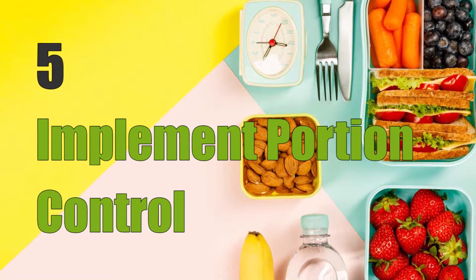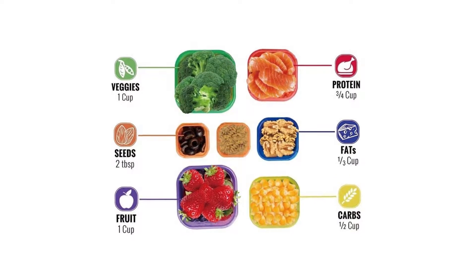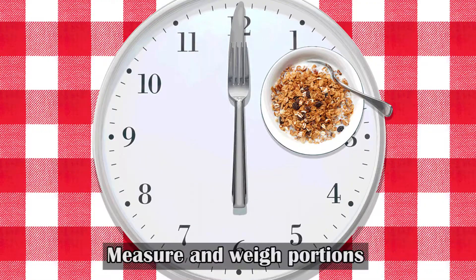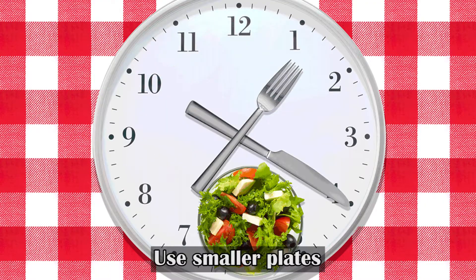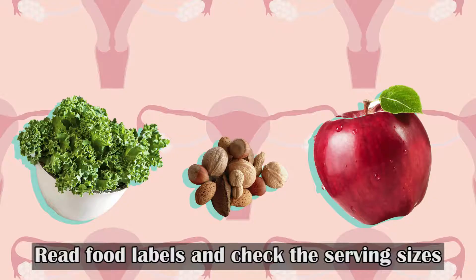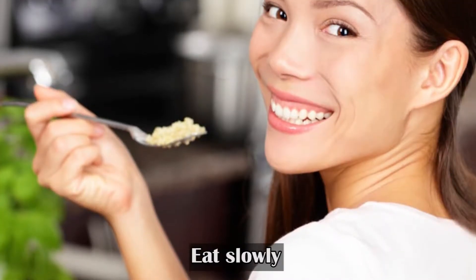Five: implement portion control. Portion control helps regulate calorie intake and can lead to weight loss. Helpful tips for controlling portions include: measure and weigh portions, use smaller plates, avoid all-you-can-eat restaurants, read food labels and check serving sizes, keep a food journal, and eat slowly.